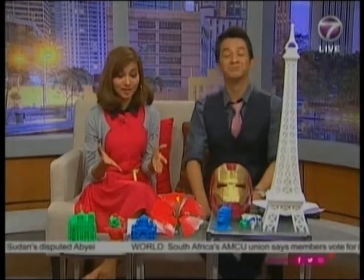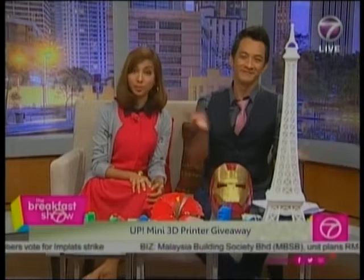You can actually win yourself a 3D printer! This is a mini 3D printer. All you have to do is answer this question in not more than 20 words: 'What will you plan to print in 3D if given the chance?' The most creative answer will win a 3D printer for your own use. Excellent stuff — anything breaks around the house, just make a new one!